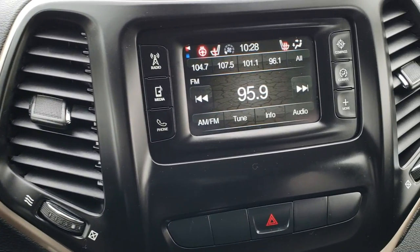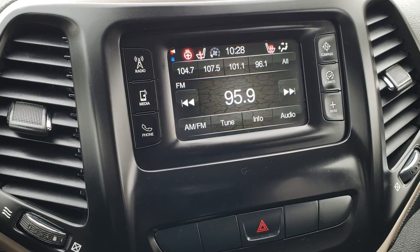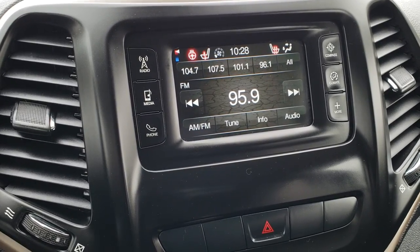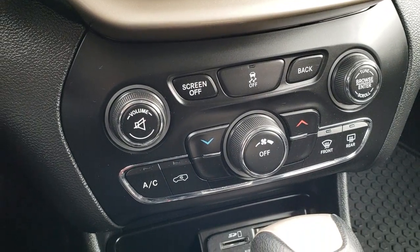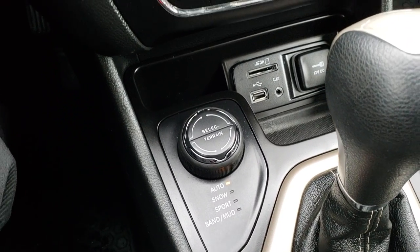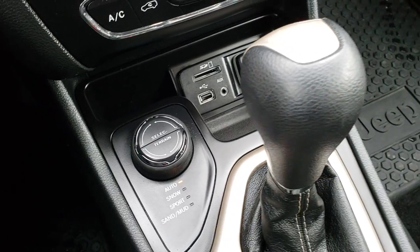This one has the 5.0 touchscreen radio. You can see the heated seat and heated steering wheel buttons right there — this is just AM/FM on this vehicle. You get climate controls, and your select terrain modes: auto, snow, sport, sand, and mud, part of the four-wheel drive active drive one system. There is also an SD card, USB, and an AUX jack.